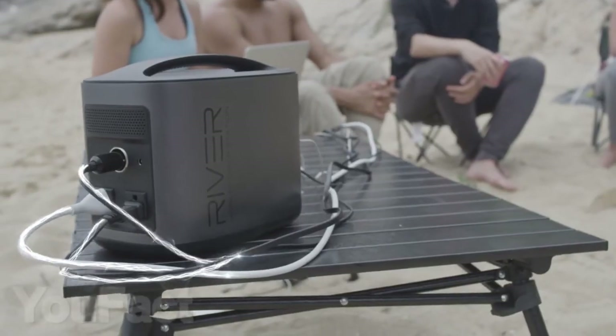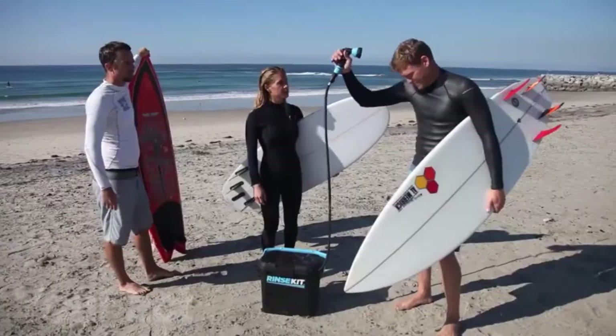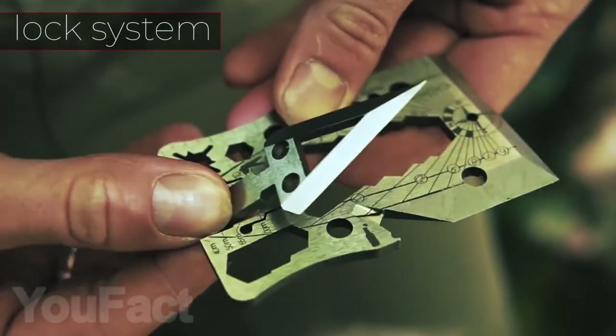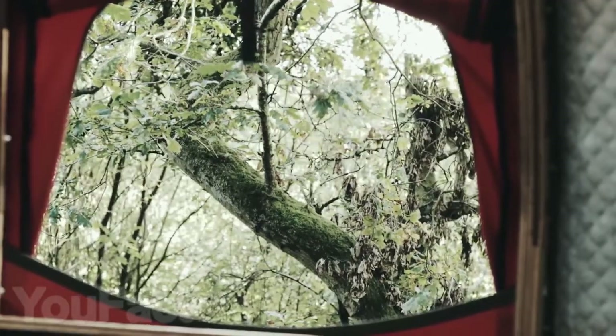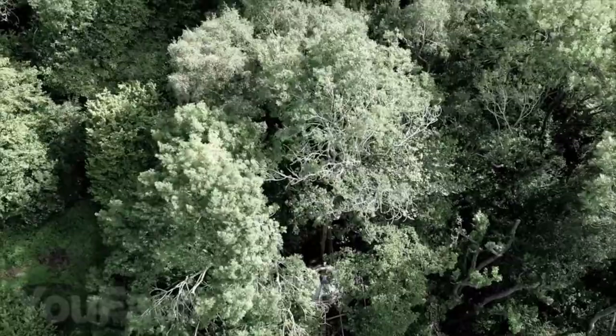Hi guys! Today we have compiled for you a list of useful gadgets that will allow you to go on your hikes and camping trips in maximum comfort and make them completely unforgettable. If you're not a fan of the outdoors, you still want to watch until the end — you're not going to want to miss the last item on the list.